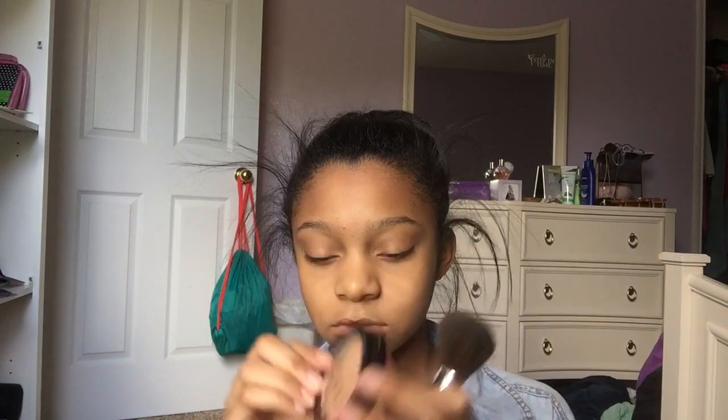Next I apply my L'Oreal True Match liquid foundation and I apply that with a beauty blender. Then after my foundation I apply some Sephora powder because I don't want my face to look oily, so I try to make it look matte with some powder.